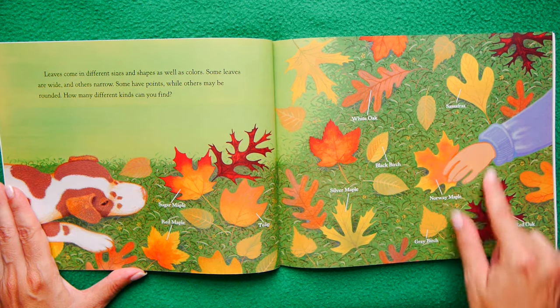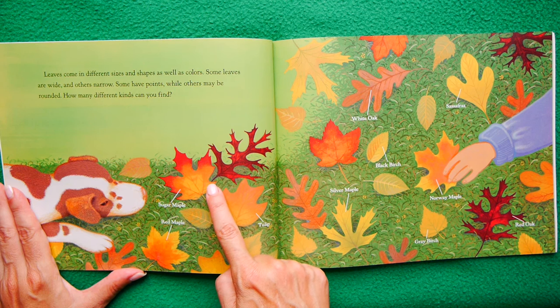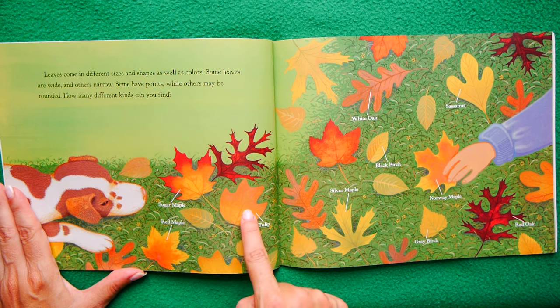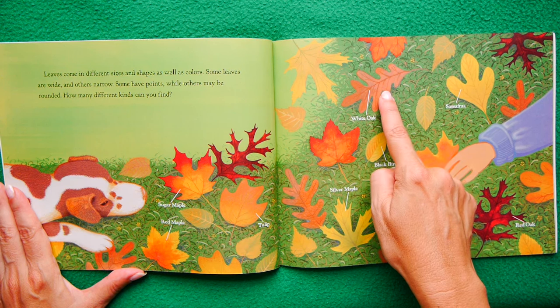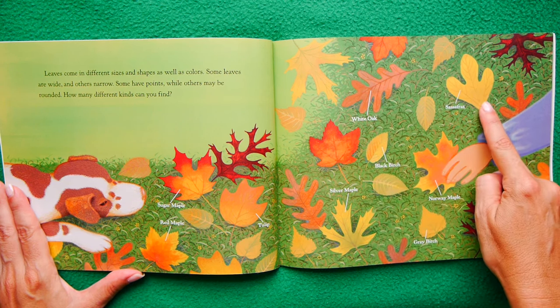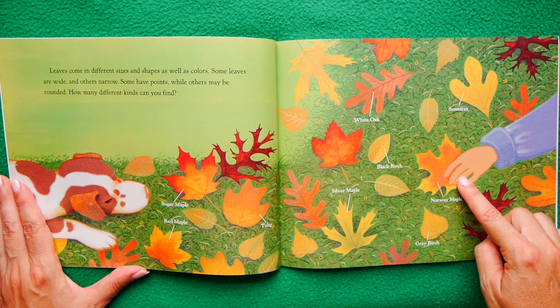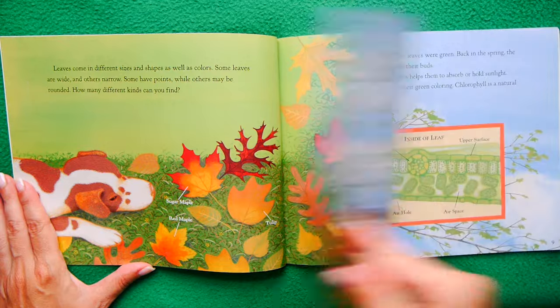How many kinds of leaves can you find here? There's lots of them. This one's a sugar maple — look how pretty with the tips like that. This is a red maple, slightly different. A tulip, a silver maple, a white oak, which is not white at all. Sassafras, which may be my favorite name for a leaf ever. Norway maple, grey birch, red oak. I like that red oak — very dramatic.